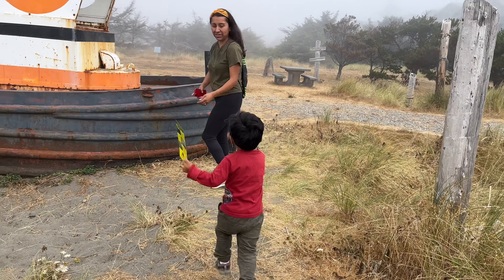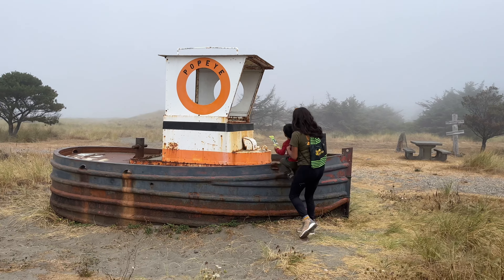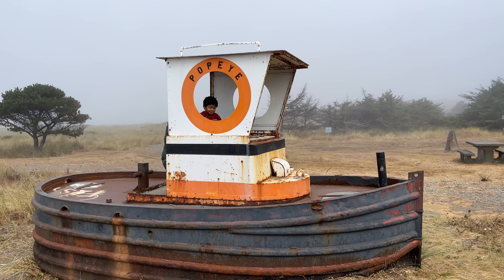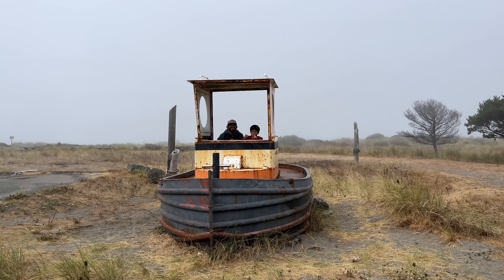Our next stop was the Gold Beach Visitor Center. We did backtrack just about a mile or so — it was a quick stop where we got some good information about the Oregon coast. The visitor center went on to share with us some new stops to consider.